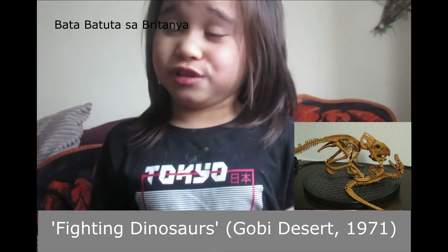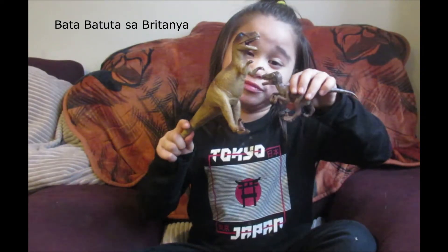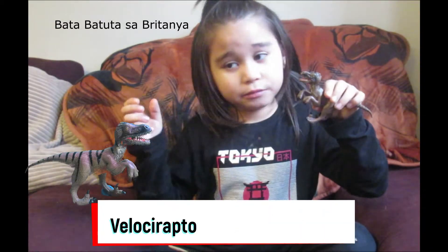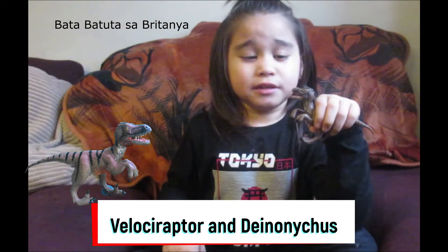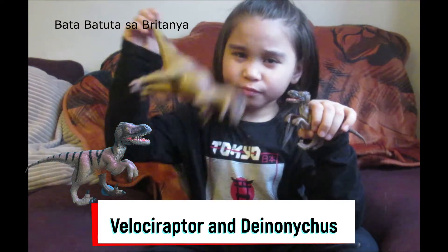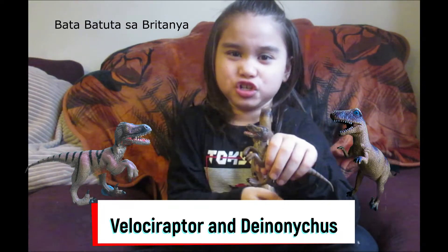They thought it sank in some quicksand. There's also a video of it but in a cartoonish style. Scientists discovered that there was a different dinosaur that also came as a relative of the Velociraptor in its family, named Deinonychus.